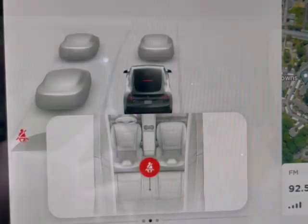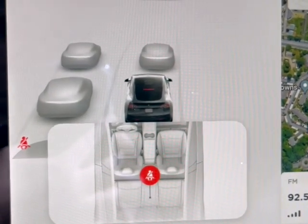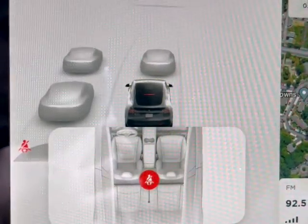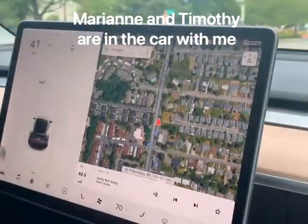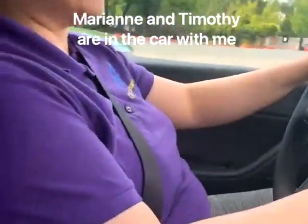Alright, I'm going to turn this off and we're going to drive later on, hopefully. Timothy might be with us. It knows the car is in front of me — it's kind of cool.